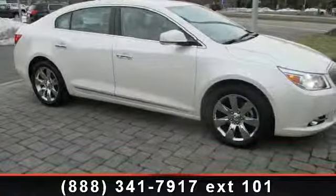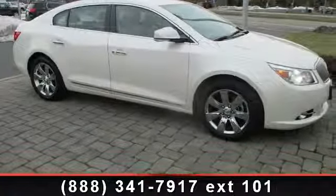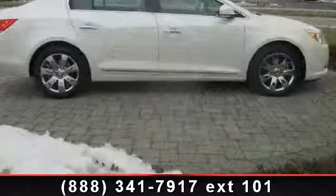Arrive in style with this 2011 Buick LaCrosse CXL. This may be the set of wheels you've been looking for.